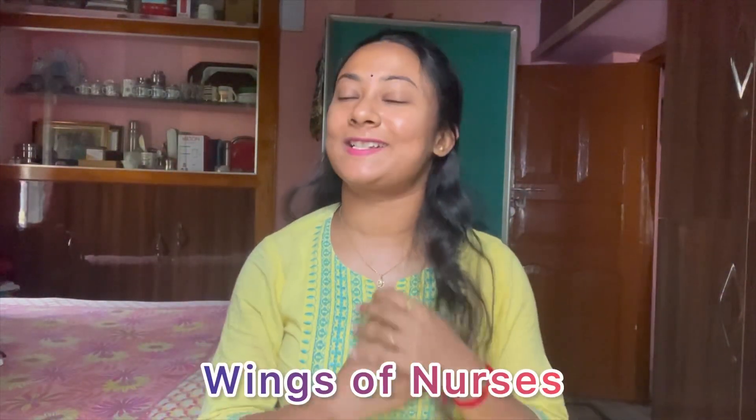Hello guys, good morning! Welcome back to my channel, Wings of Nurses. Welcome to another exciting video. Today's video is about the MSR vacancy which I have posted in the community section.